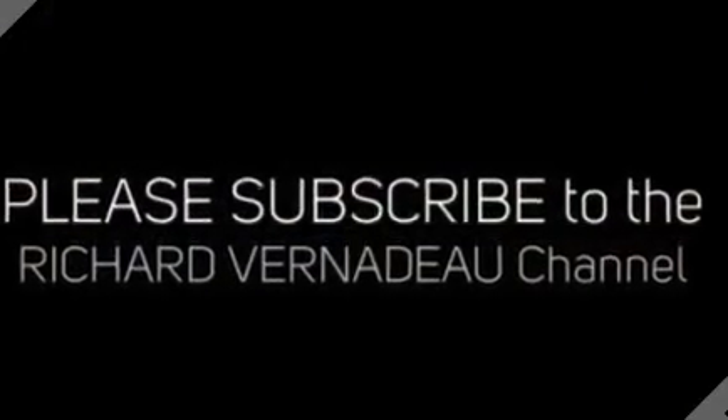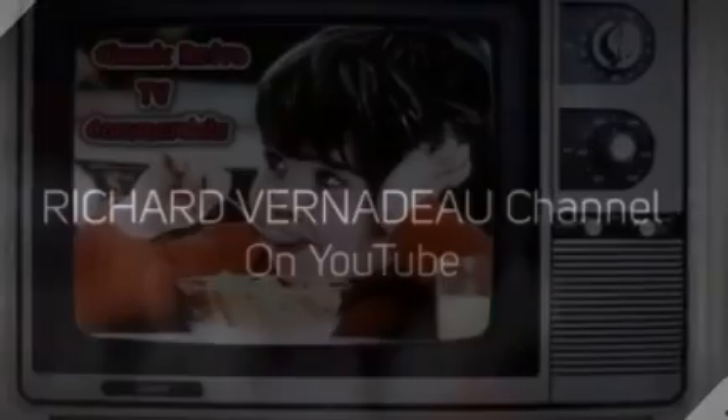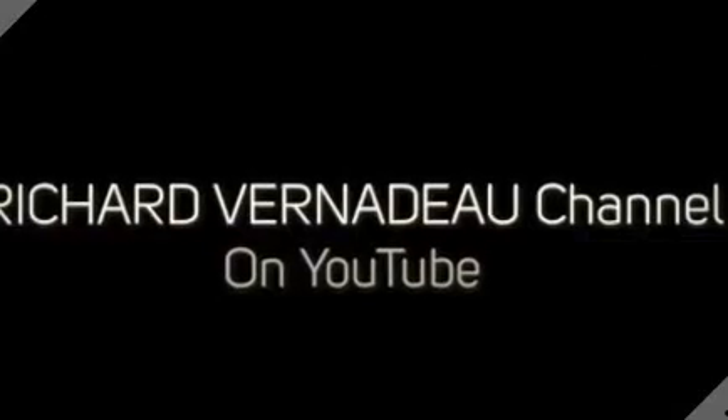Watch all episodes of classic retro TV commercials on the Richard Vernadale channel here on YouTube.